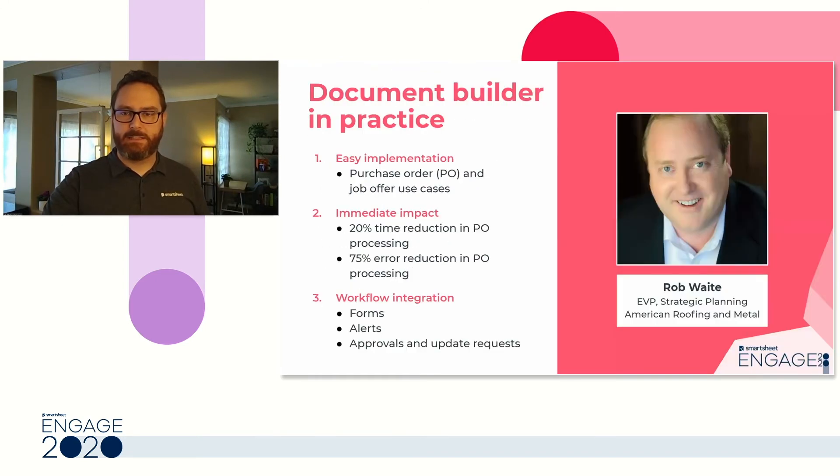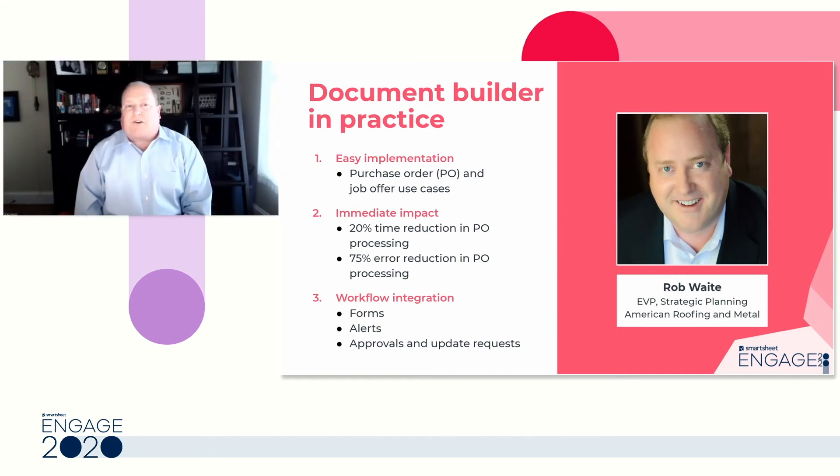With that, I'd like to kick it over to Rob Waite from American Roofing and Metal, who's going to tell us how they achieved success with Document Builder. As you have demonstrated, Document Builder is very easy to implement. But strategically, Document Builder is far more powerful than just another way to put data into a PDF.